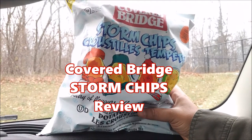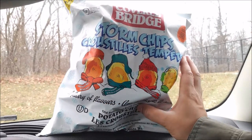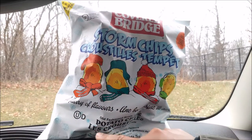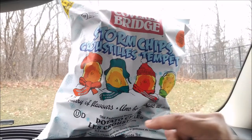Now, these are all dark russet potato chips. The special thing about this bag for the season is that it contains a flurry of flavors. Four different flavors in one bag.